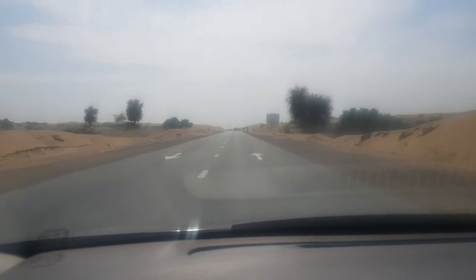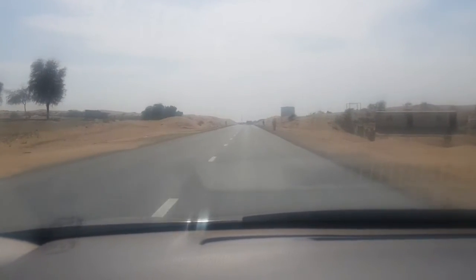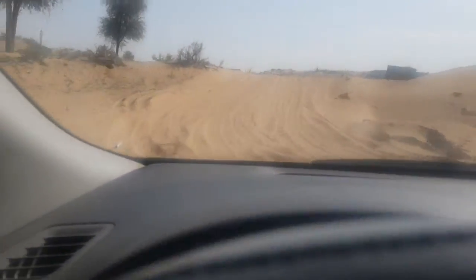You can see these pedestrians there crossing the road — they are going to the same path, and I will go on the same path.